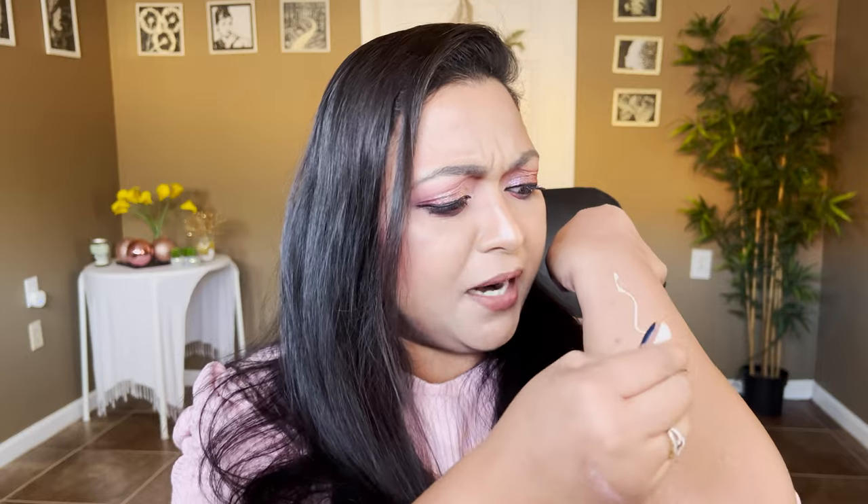I would highly recommend using these shadows on top of a glitter glue or an eyeshadow primer. When I swatch on screen, I'm going to put glitter glue on top of my skin first, so you can see the full pigmentation — otherwise it'll just crumble and you won't be able to see the shift and the shine. I'm going to use my NYX glitter glue, apply a layer on my skin, and then start swatching. We have 13 to go through, so let's begin.